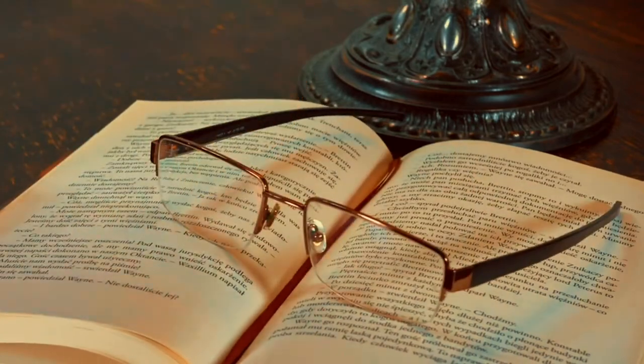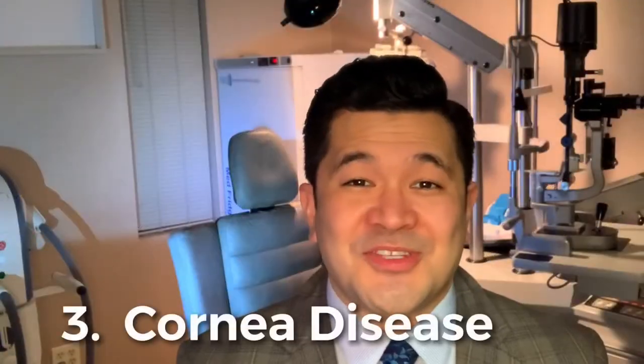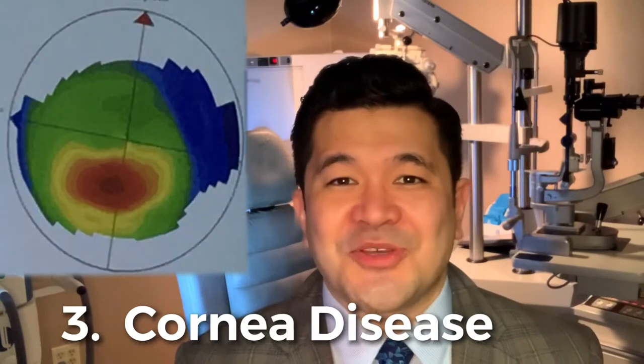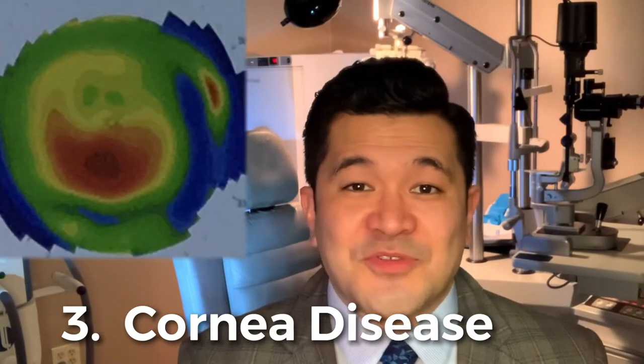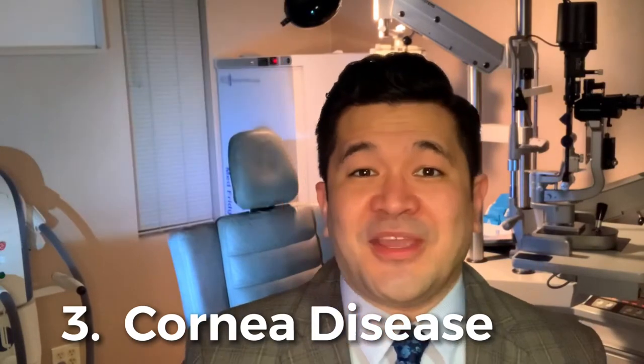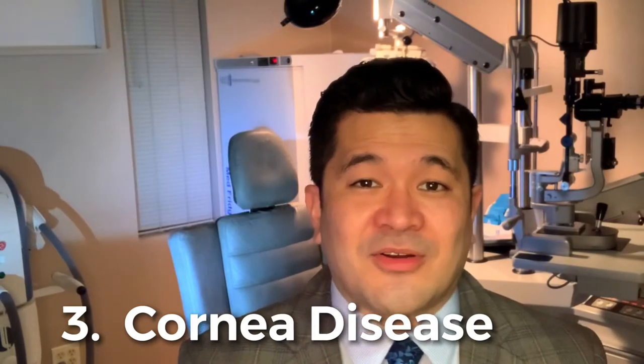Category three would be patients with a history of corneal disease or problems such as keratoconus, irregular astigmatism, or a history of corneal refractive surgery such as LASIK or radial keratotomy. Some of these patients, when we use the Panoptix lens, are not able to achieve 100% independence from glasses after cataract surgery with the Panoptix lens.